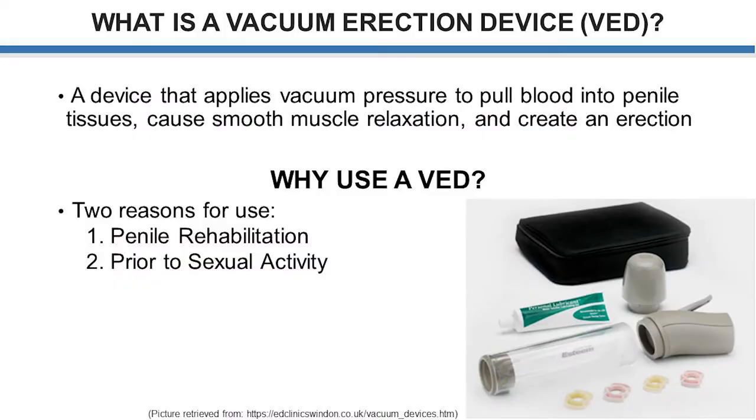We'll be talking to you today about vacuum erection devices and how they can be used to assist in erectile dysfunction. So what is a vacuum erection device — a VED? It's a device that applies a vacuum pressure to pull blood into the penile tissues, causing the smooth muscle to relax, blood flow to come in, and the penis will expand both in length and width to create an erection.